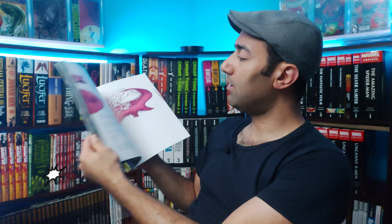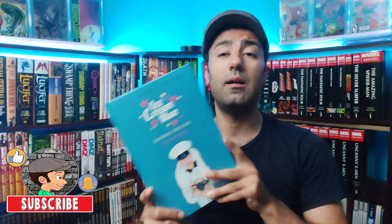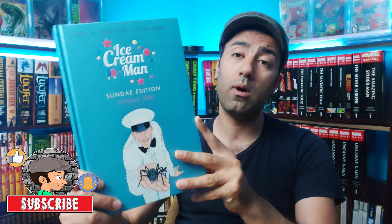Signal to Noise is about a film director who's dying of cancer — he's kind of trying to get his final work out there. Looks pretty cool, teaming up with Dave McKean here, some interesting looking artwork for sure.